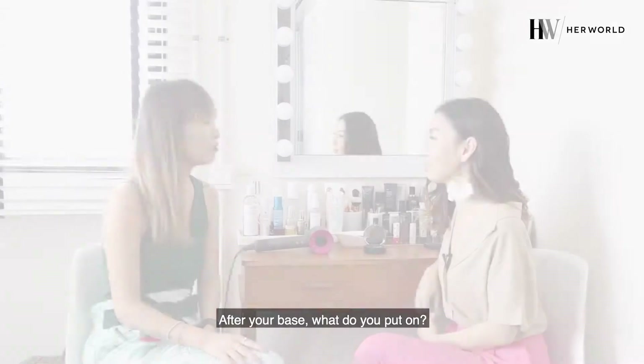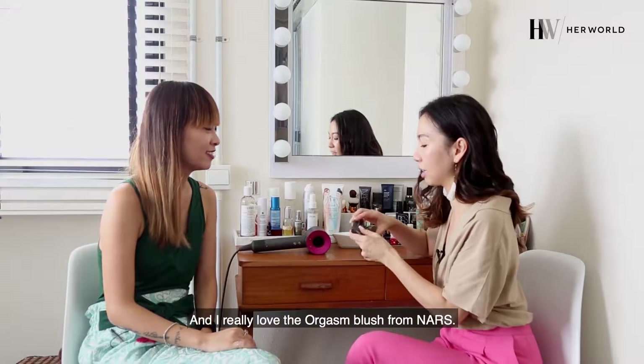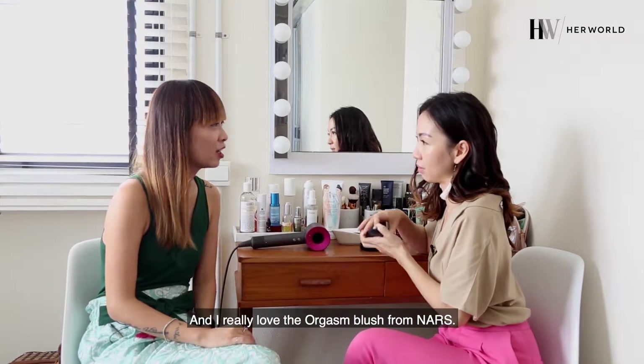And the cheek here — it seems like there's a glow here. After your base, what do you put on? I put on a blush, and I really love the Orgasm blush from NARS.